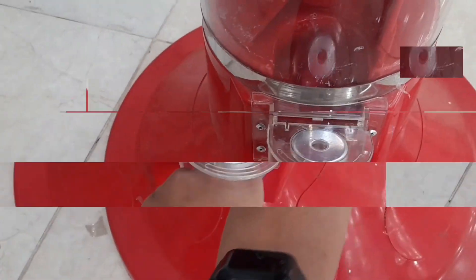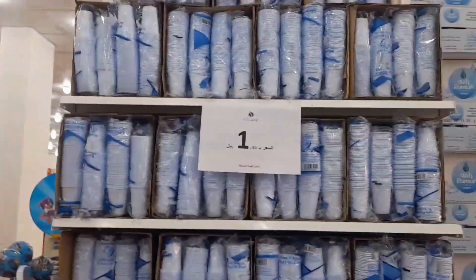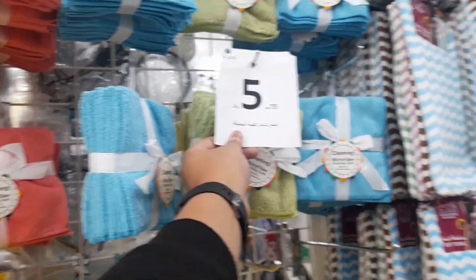We have found some great deals here. This is the price according to the quality — the pricing is very reasonable.